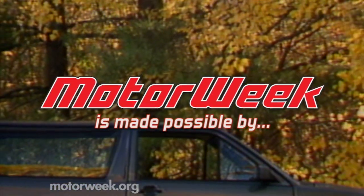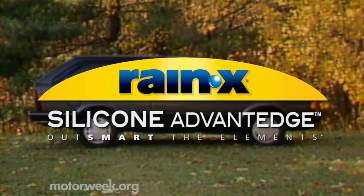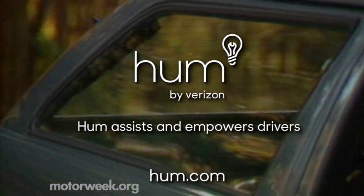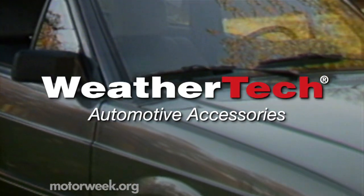MotorWeek is made possible by TireRack.com, Rain-X, Hum by Verizon, State Farm, and WeatherTech.